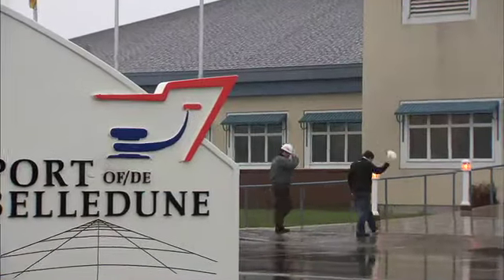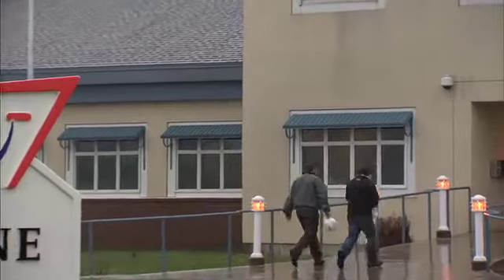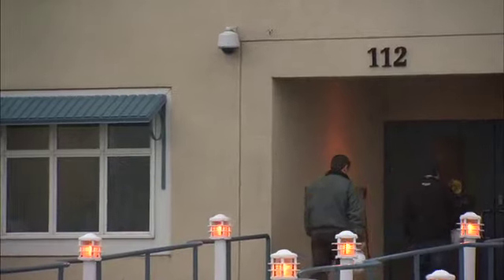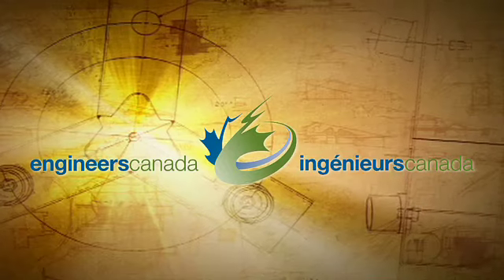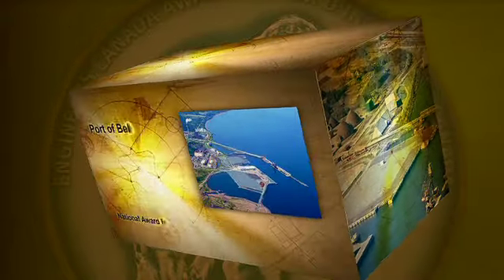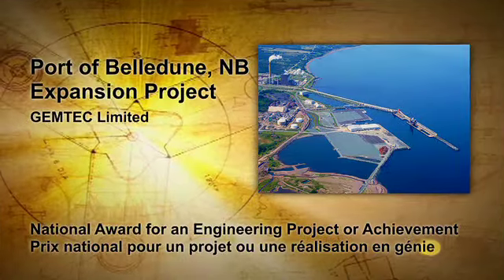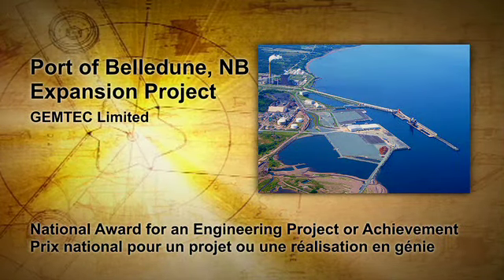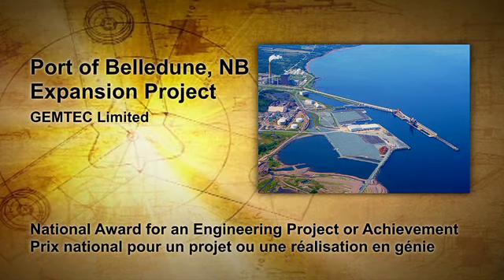We're quite proud of that. The nature of the infrastructure created by the Beldoon project provides a foundation for future industrial development and related business opportunities. Engineers Canada is proud to present the 2012 National Award for an Engineering Project to the Port of Beldoon Expansion Project. Accepting this award on behalf of Gemtech is David J. Perdue, P.Eng.